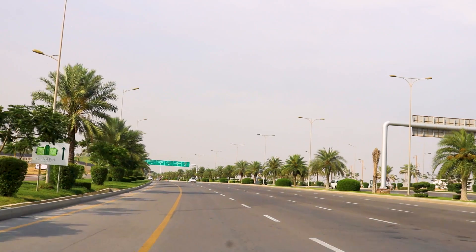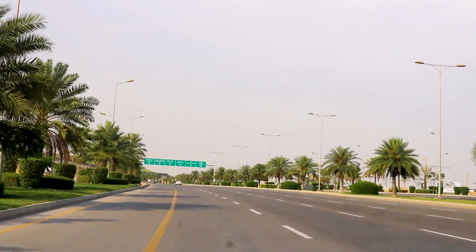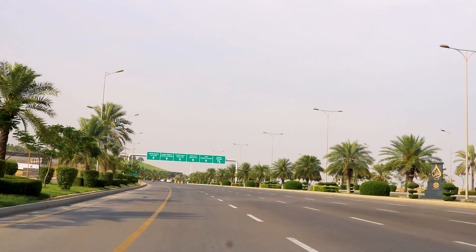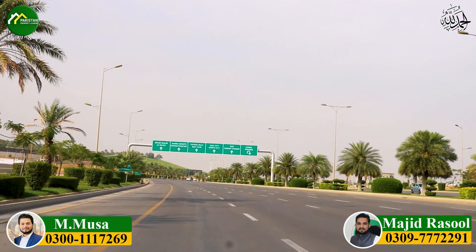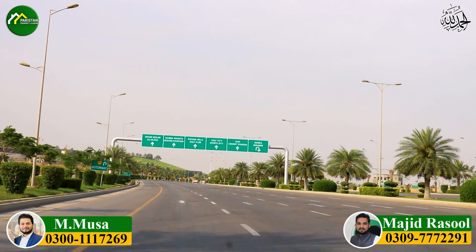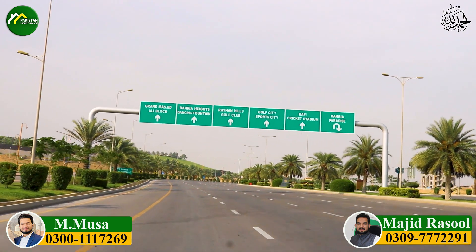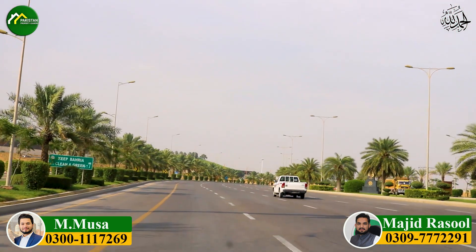The next point is that if you need to keep an eye on your home — whether you visit once a month or weekly — you should have a driver or a trusted caretaker on record in Bahria Town, so that you feel safe and secure about your property.